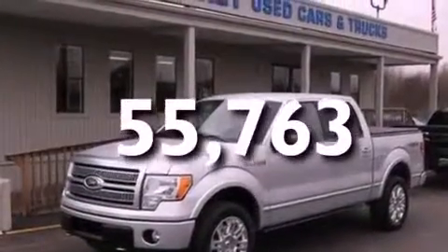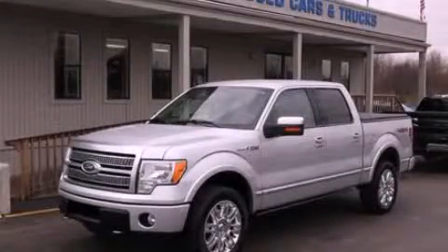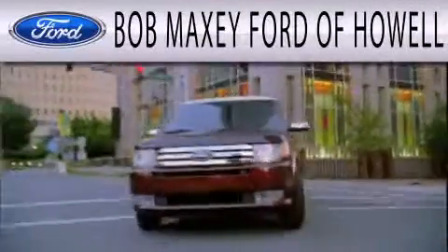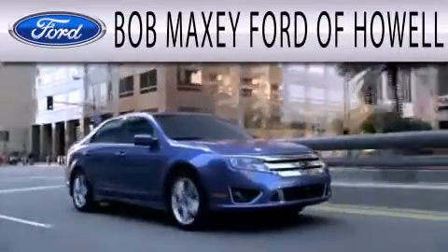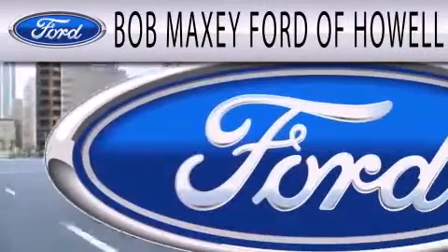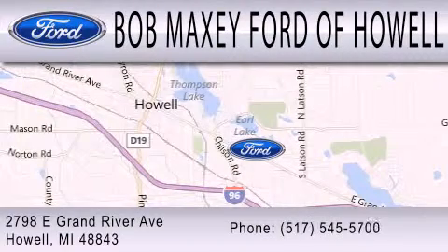We hope you found this video informative. Please contact us today. Bob Maxey Ford of Howell is dedicated to doing everything possible to ensure that the experience you have selecting your next vehicle is as pleasant as possible. We are located at 2798 East Grand River Avenue in Howell.